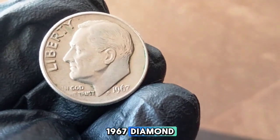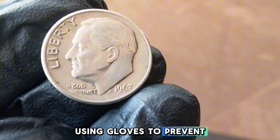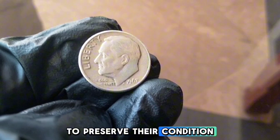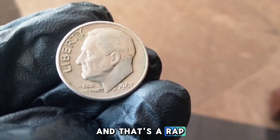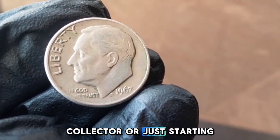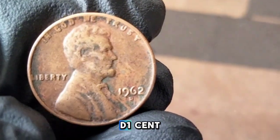For collectors, finding a 1967 dime in mint condition can be a rewarding experience. Be sure to handle your coins with care using gloves to prevent tarnishing, and consider storing them in protective holders to preserve their condition. Whether you're a seasoned collector or just starting out, understanding the history and value of these coins adds a layer of appreciation to your collection.